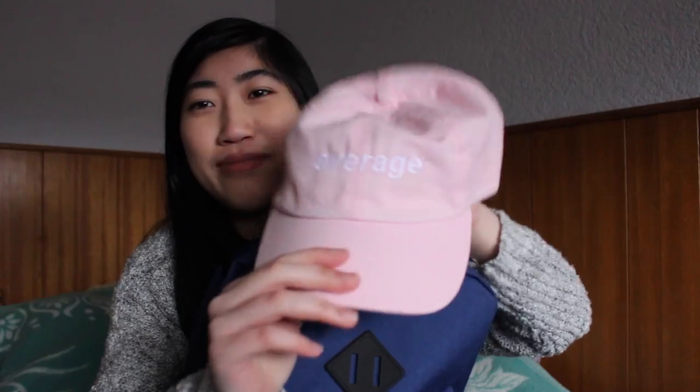So the first thing in my bag is my favorite hat in the world and it says 'Average' on it, because that literally describes me so well. I'm like average in like everything I do.